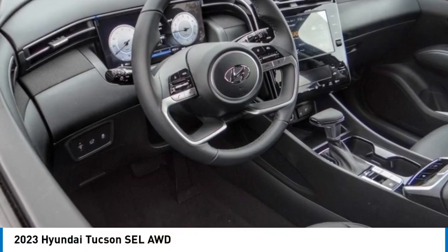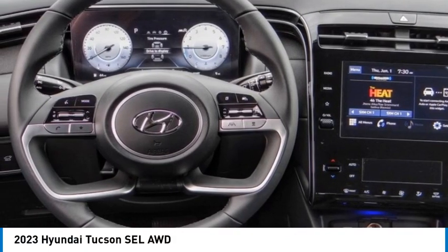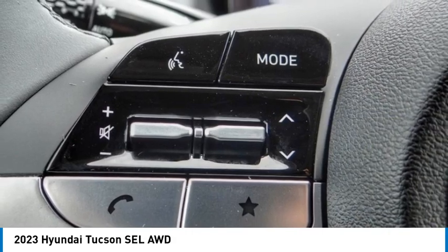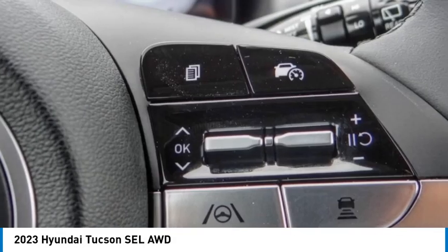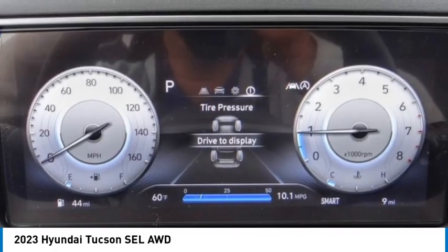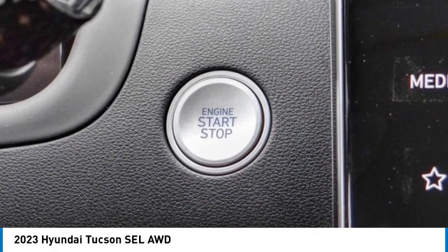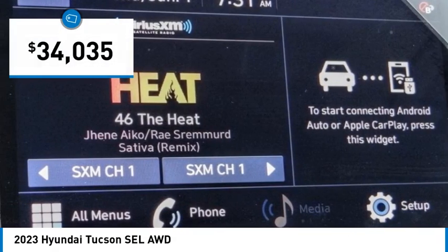Come test drive the 2023 Hyundai Tucson. The Hyundai Tucson is Hyundai's first CUV to be designed in Europe. Tucson takes the boxy utility vehicle and transforms it with flowing curves, graceful lines, and style to spare. It's the future of the crossover, and is priced below